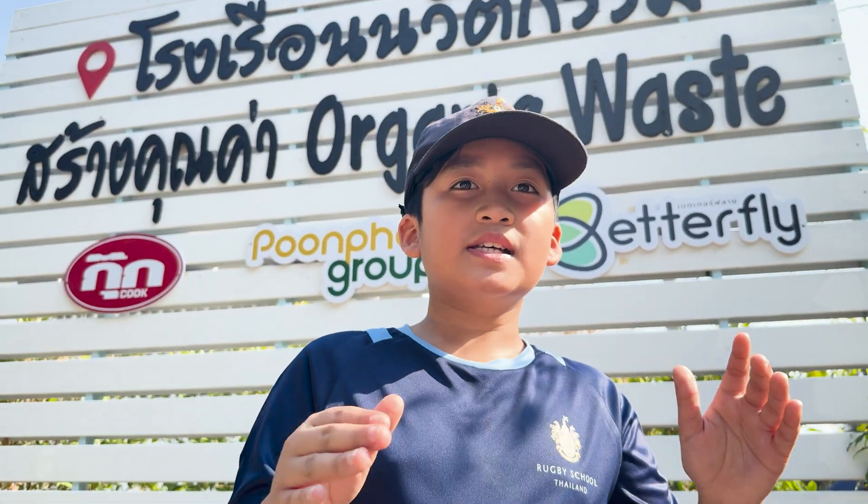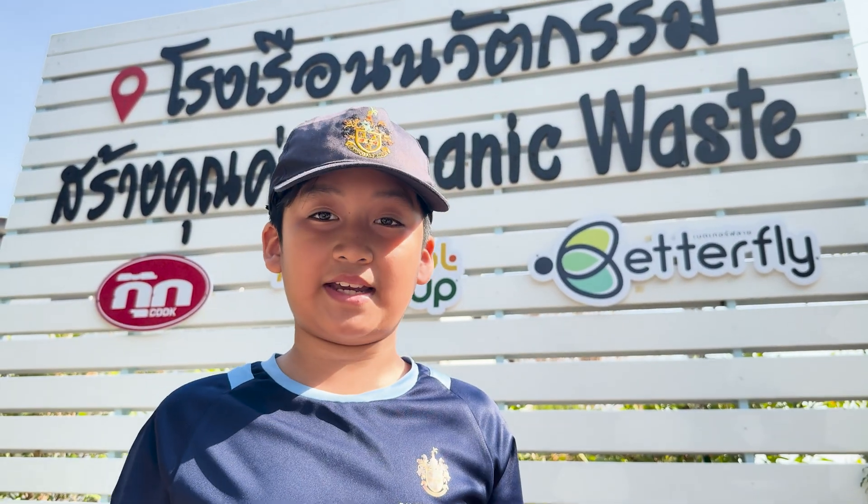Did you know that every year, over 1.3 billion tons of food are wasted worldwide, contributing to massive environmental problems like climate change? But here, in Koh Chang, something incredible is happening.